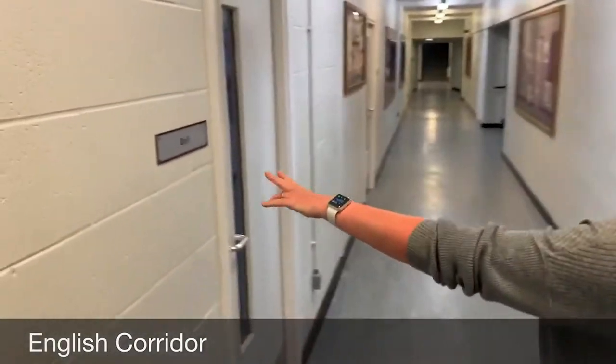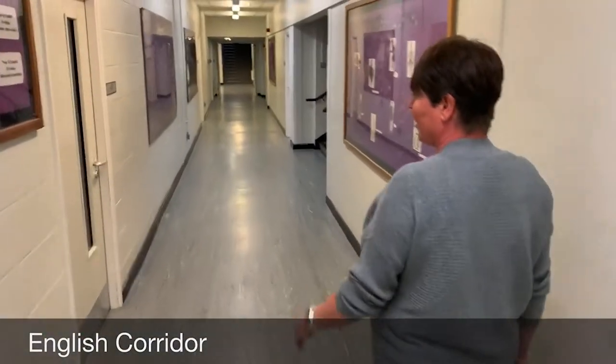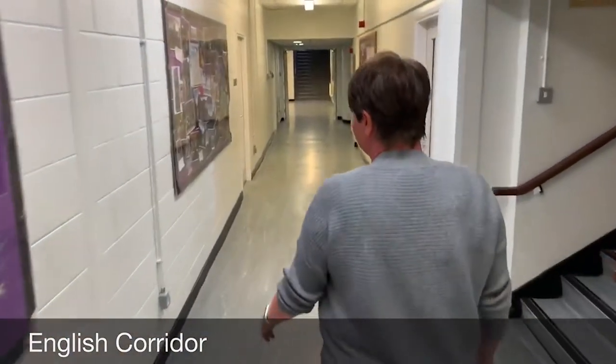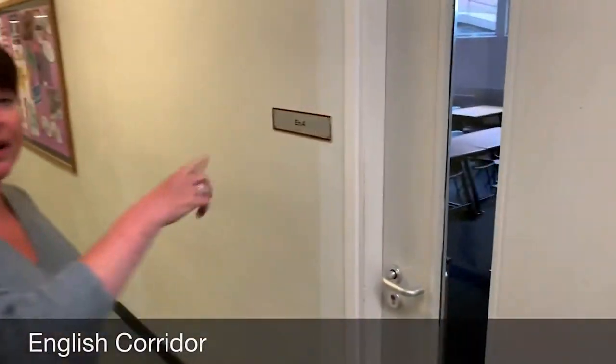English 1, English 2, English 3, and then going back down this side we've got English 4 and English 5.